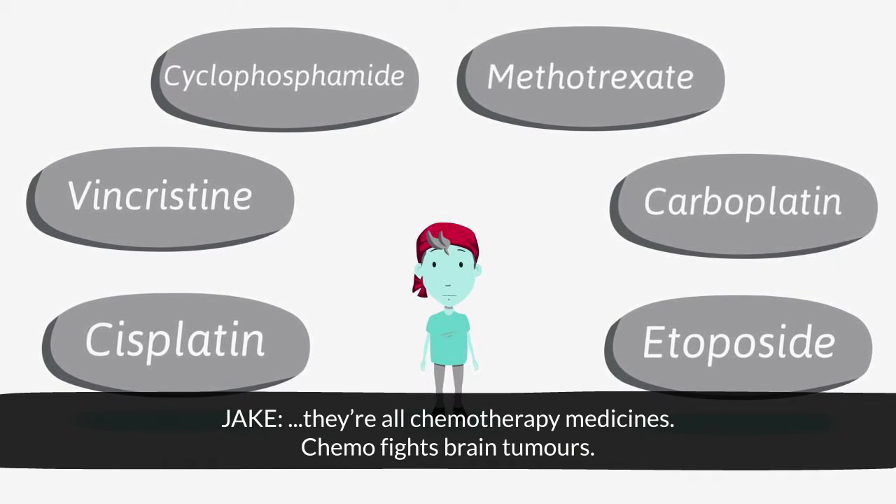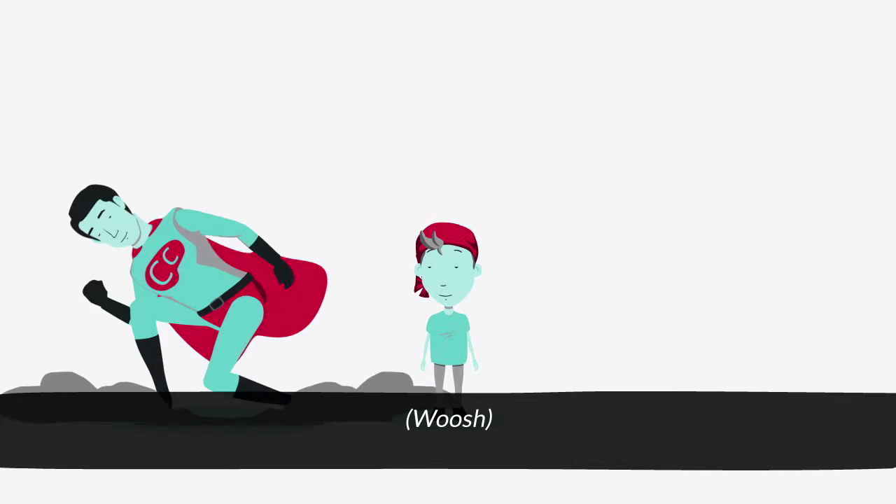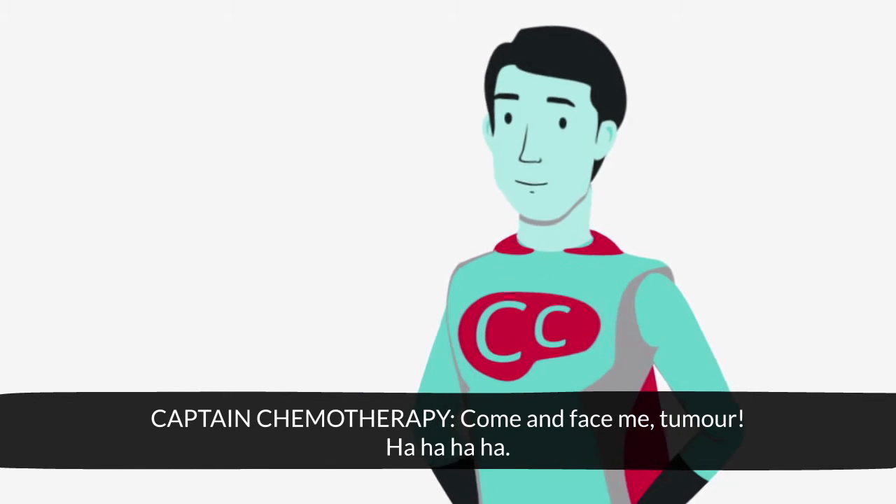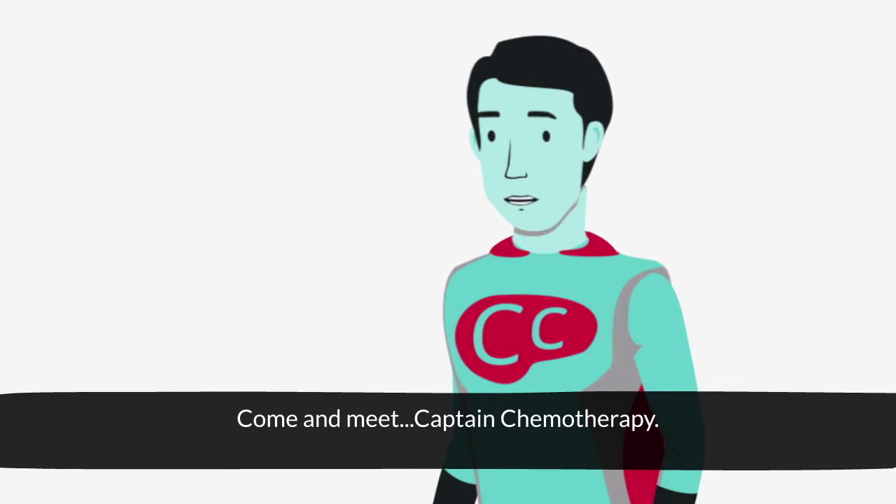Chemo fights brain tumours. Come and face me, tumour. Come and meet Captain Chemotherapy.